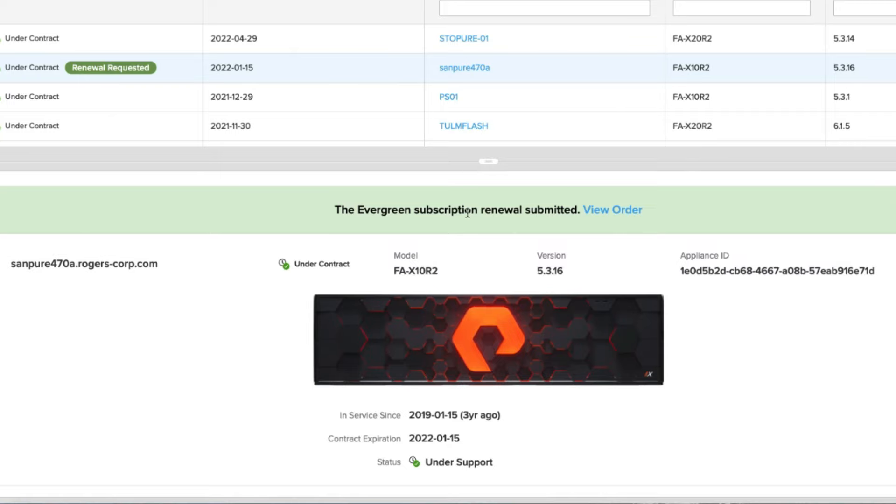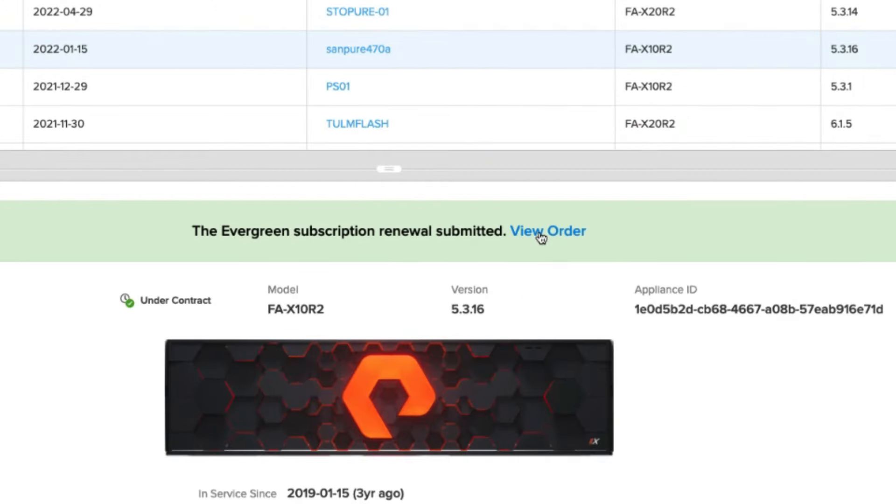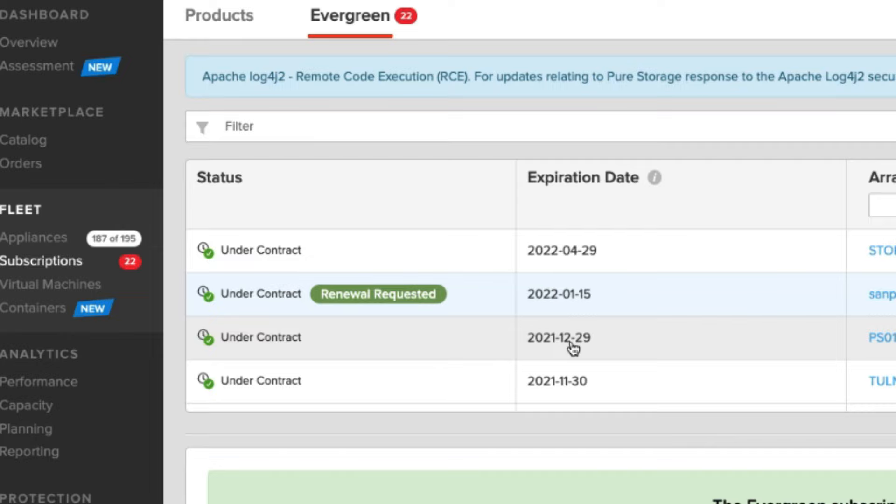For instance, I can click on this one and it looks like it expires on the 15th of January 2022. Someone has already put a renewal request in for this one, and I can click here to view that specific order.